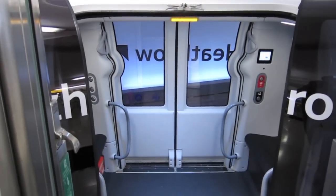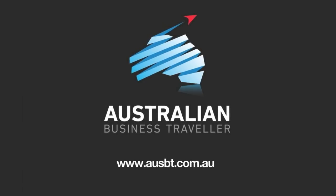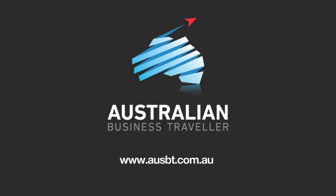Departures is right in front of you, and there's your pod. For more and the latest news, reviews, advice and information for The Business Traveller, visit ozbt.com.au.